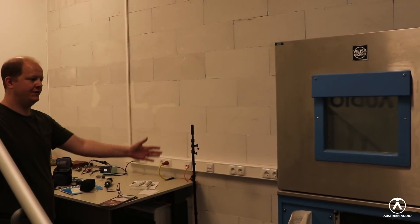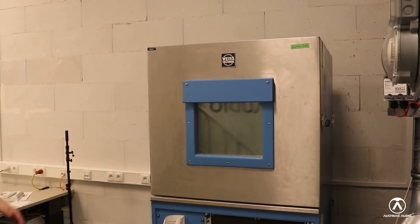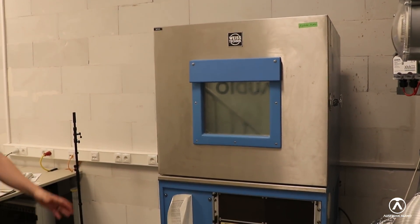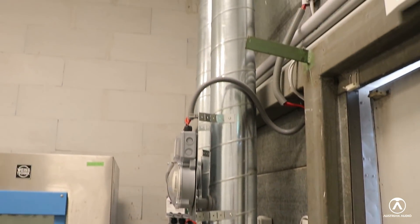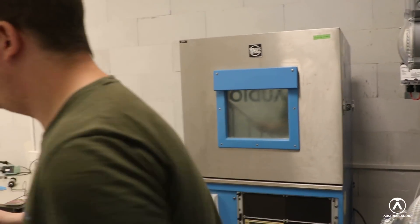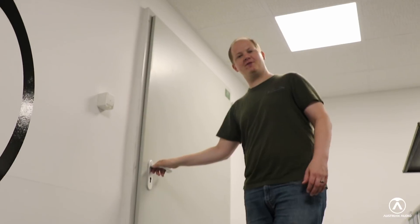This is just the room where we store our measurement equipment. You can see our nice climate chamber here, so that we can measure products cooled, heated up, humidity, everything. Our fancy HVAC system, because of the regulations from the city of Vienna. And then the masterpiece itself — our chamber.